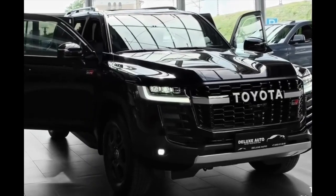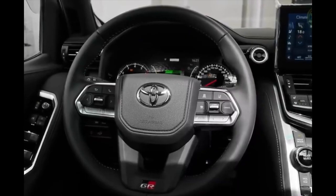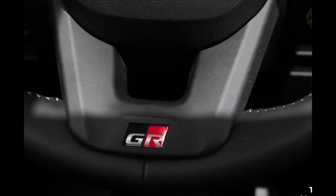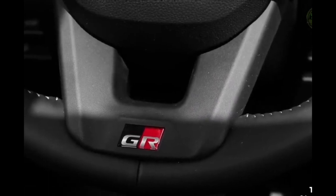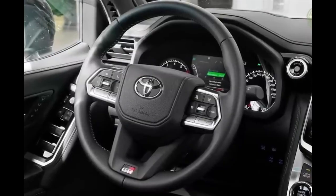The LC300 is packed with lots of safety features like parking sensors, dual airbags, knee airbags, blind spot monitoring, brake assist, and rear collision warning, just to name a few.